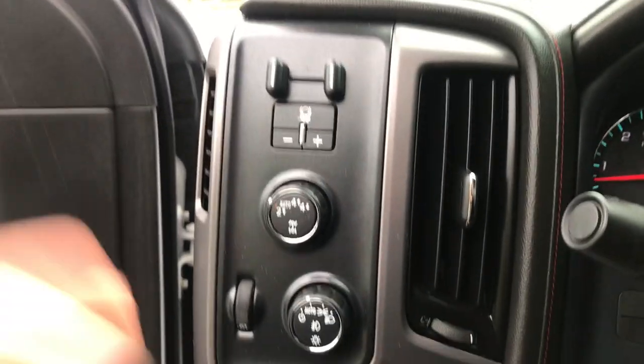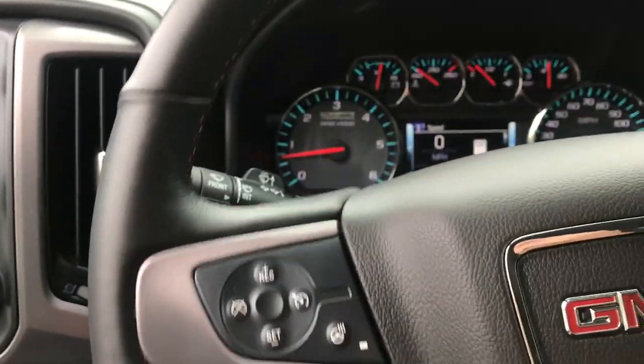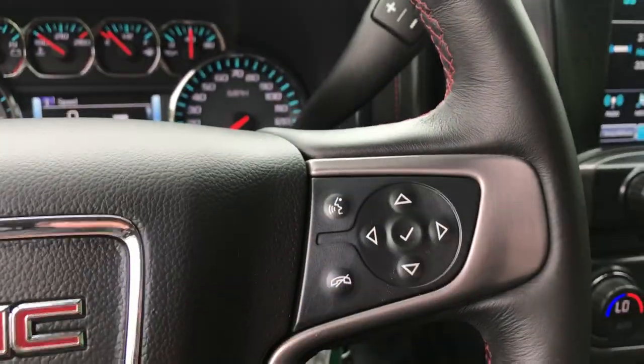Step on inside here — got your lighting controls, your on-the-fly four-wheel drive, trailer brake controller. On the wheel here, you've actually got some functionality as well: got your cruise, your heated wheel, and some audio functions.